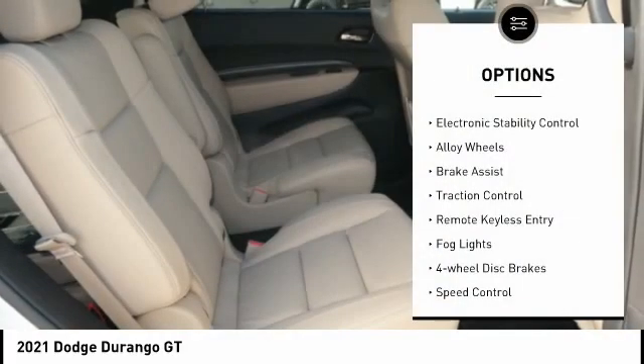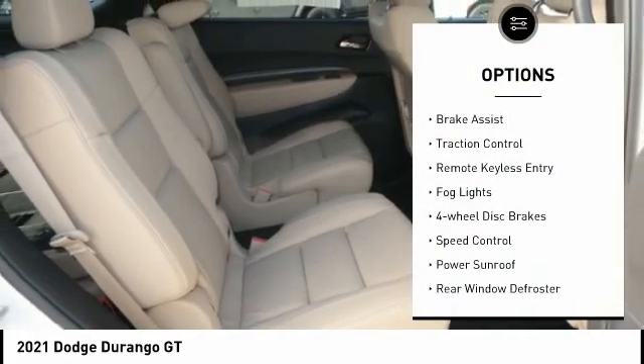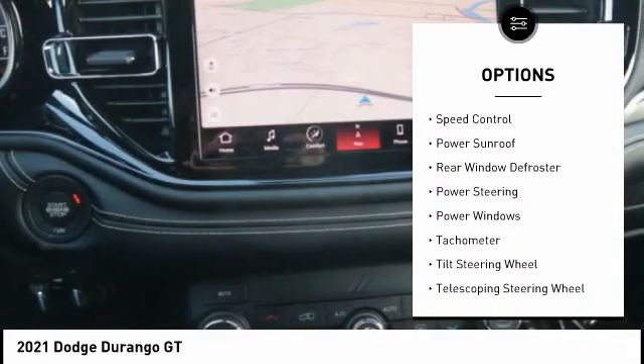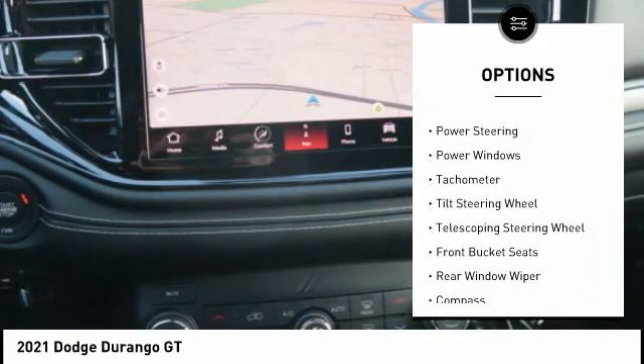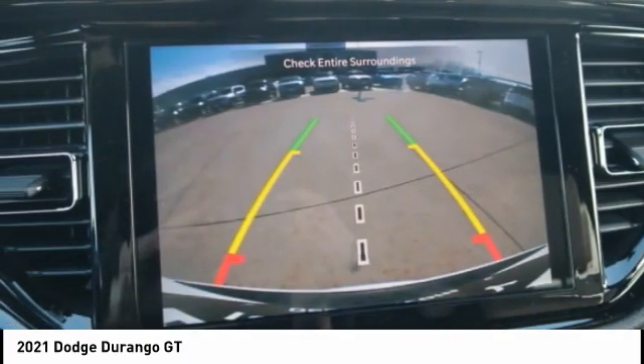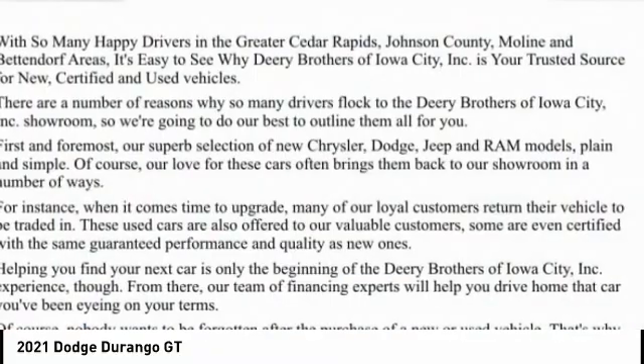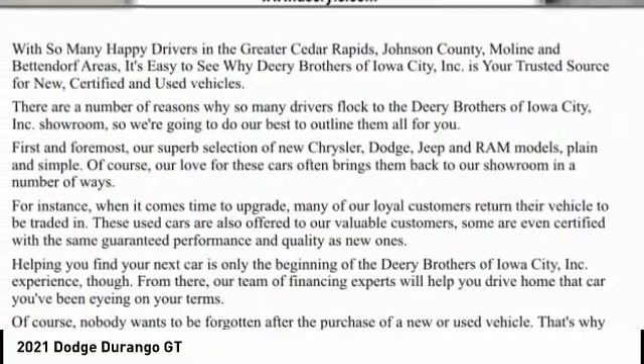Here are some of this vehicle's great options: electronic stability control, alloy wheels, brake assist, traction control, remote keyless entry, fog lights, four-wheel disc brakes, speed control, power sunroof, and rear window defroster.